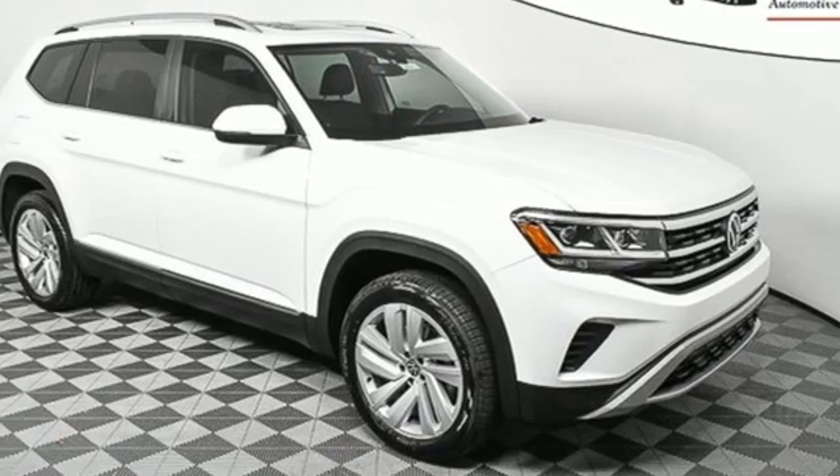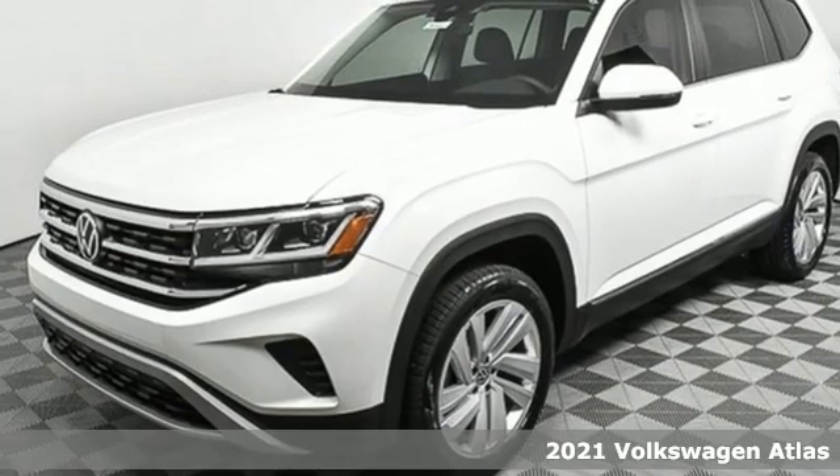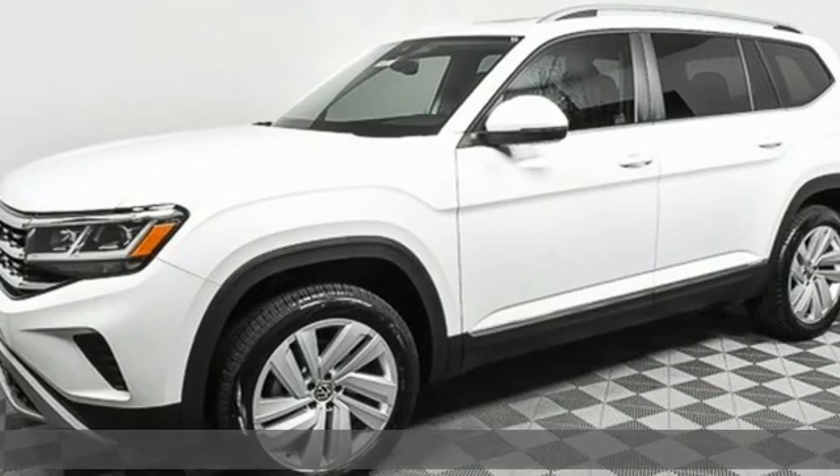Here's a new 2021 Volkswagen Atlas. A world of room, a world of fun, a world of possibilities. Put the world at your fingertips in an Atlas.